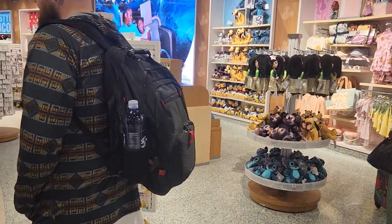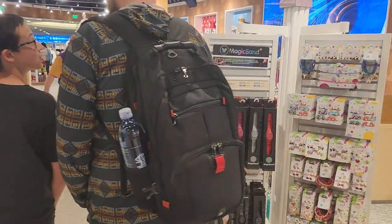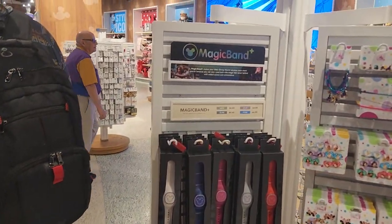I believe they do accept your discounts as well. Check out the Magic Band Plus.